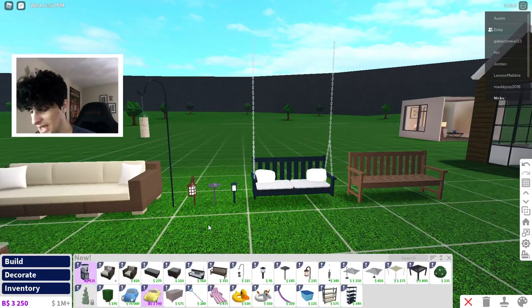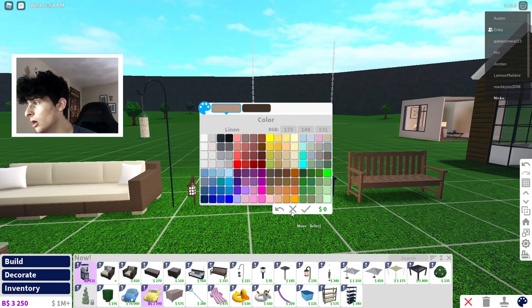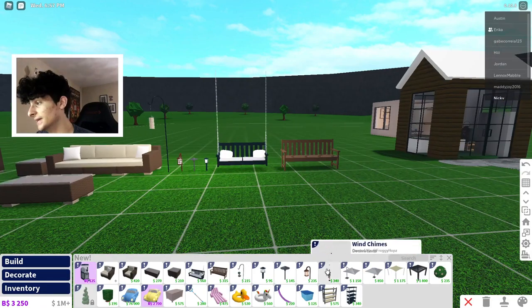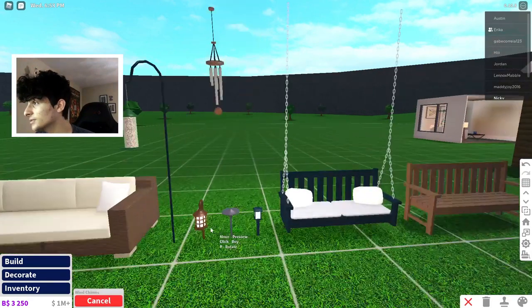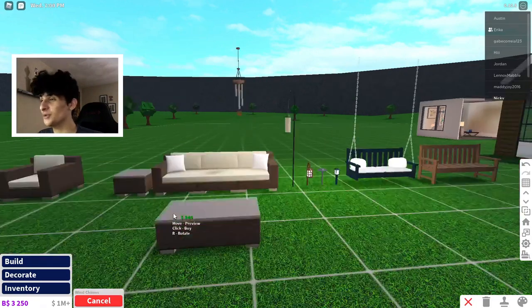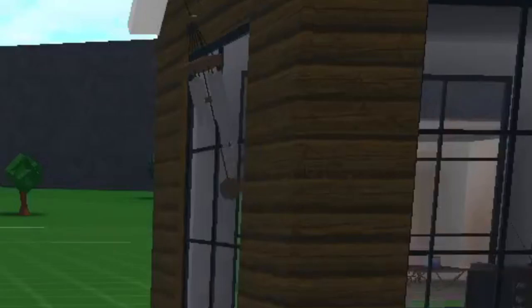Wait, is that linen? It's linen! They know — my lights. Linen wind chimes! I've been wanting wind chimes, so this can be put at like your porch.